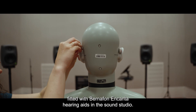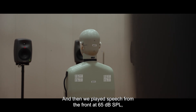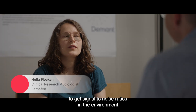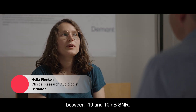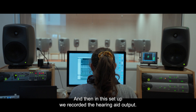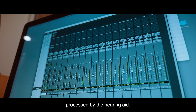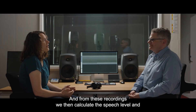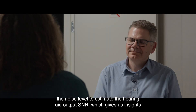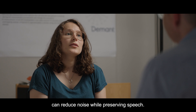We set up heads fitted with Bernafon Encanta hearing aids in the sound studio, and then we played speech from the front at 65 dB SPL and noise from plus/minus 110 degrees at different noise levels to get signal-to-noise ratios in the environment between minus 10 and 10 dB SNR. In this setup, we recorded the hearing aid output — speech in noise processed by the hearing aid. From these recordings, we calculate the speech level and the noise level to estimate the hearing aid's output SNR, which gives us insights into how much the hearing aid can reduce noise while preserving speech.